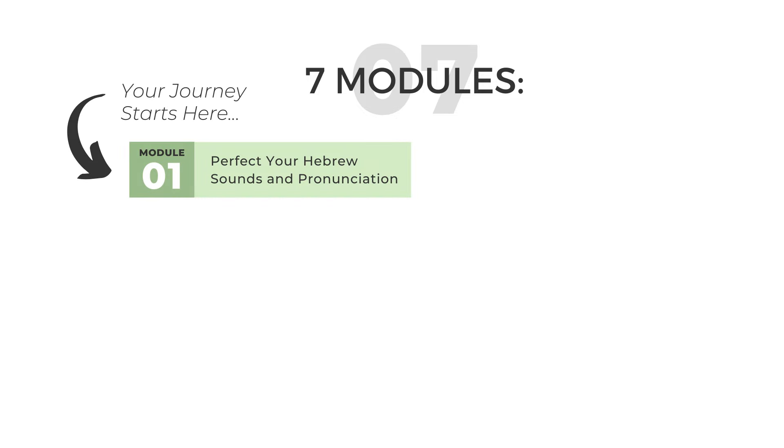In module one, you will perfect your Hebrew sounds and pronunciation, laying the foundation for clear communication with locals and native speakers. You will learn how to pronounce and produce every sound in the Hebrew language like a local. You will have access to tools specifically designed for English speakers that will ultimately help you achieve the most efficient and effective results.